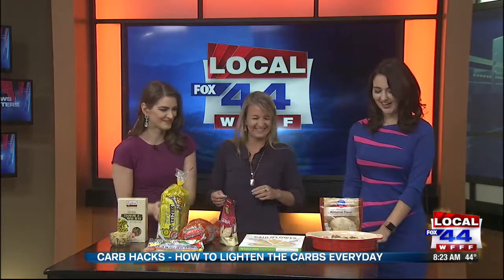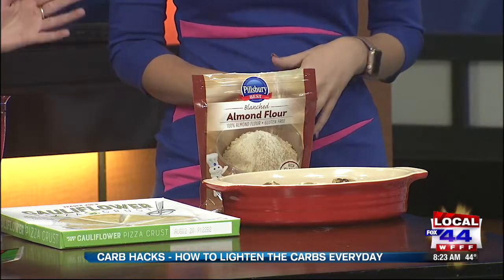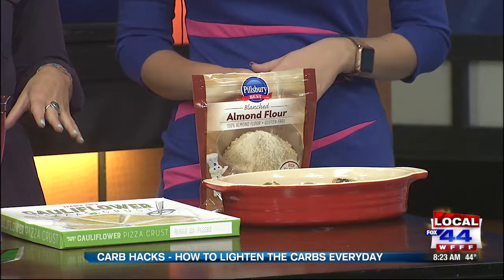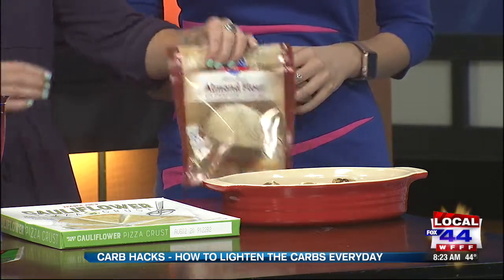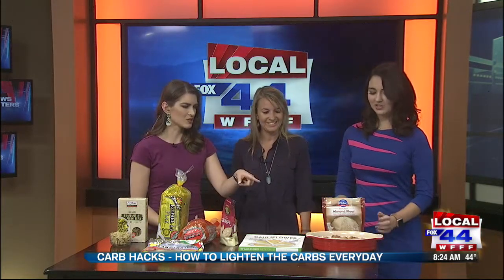Last but certainly not least is for all of you with a sweet tooth. Commercial baked goods are usually made with white flour, which is super high in carbohydrates and doesn't have much nutrition. So I like to cook using almond flour. Almond flour is simply made from ground almonds — that's the only ingredient. It's packed with protein, fiber, and healthy fats and can be used to substitute white flour in recipes at a one-to-one ratio. I just take regular recipes and use almond flour instead — that's how I made these muffins and cookies. They include dark chocolate chips at 60% cacao, so it's a little bit healthier.